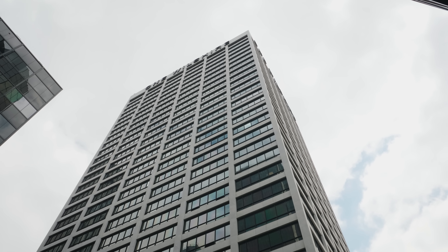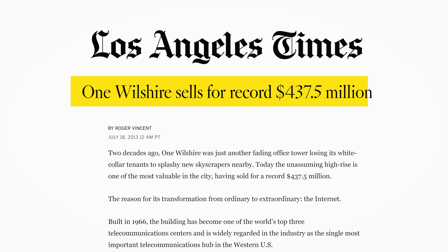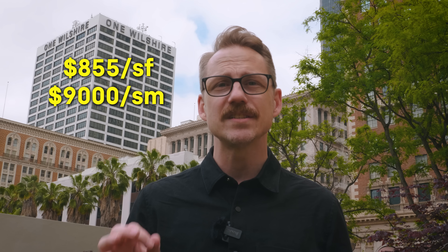Don't let its meager exterior fool you. This building is home to the most expensive commercial real estate in the entire United States. The building is known as 1 Wilshire Boulevard, as you can see by the name printed on the top. Architecturally, it's a pretty nondescript 1960s office building designed by the firm S.O.M. While that firm does have some pretty amazing buildings to their credit, most people would agree this isn't one of them. But in 2013, this building sold for $437 million — that's $660 per square foot of leasable space, by far the highest price paid of any office building in downtown L.A. Today, it's about $855 per square foot or $9,000 per square meter.